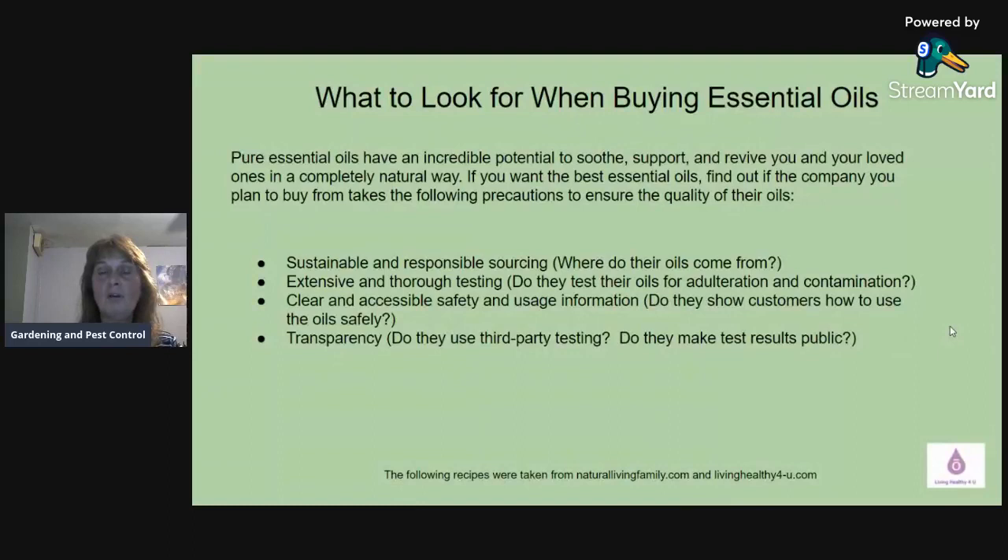Now that I've given you a little basic on what to look for in an essential oil, if you have any questions, feel free to reach out to me. I can share with you why I personally use the doTERRA brand, because it has given me all the answers to the questions I just talked about, plus it has a lot more other benefits too. So now I'm going to go into some recipes.